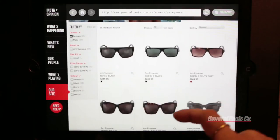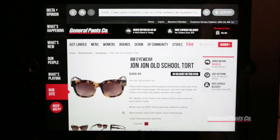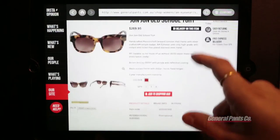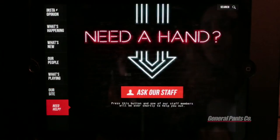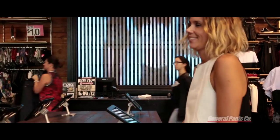This must be the new collection. I quite like these ones. I wouldn't mind trying them on. Need some help? I'd love to see the new AM eyewear collection. Follow me. Cool.